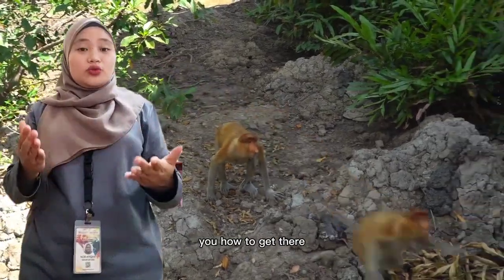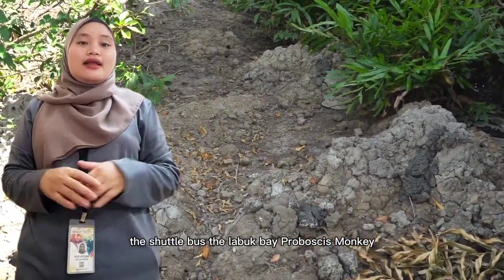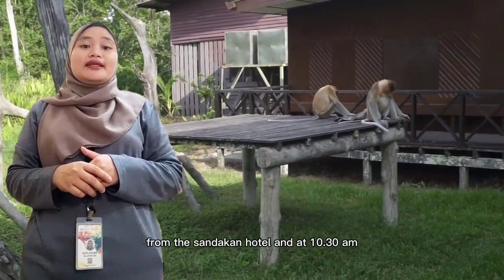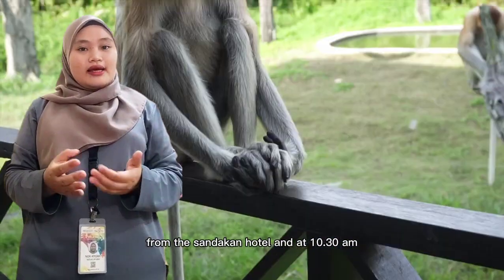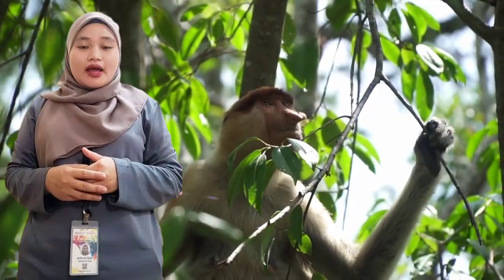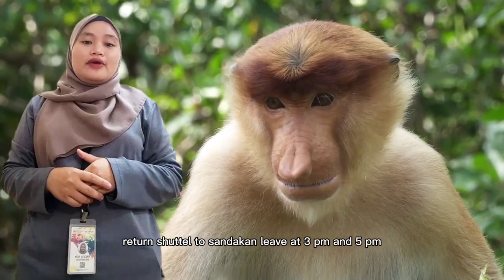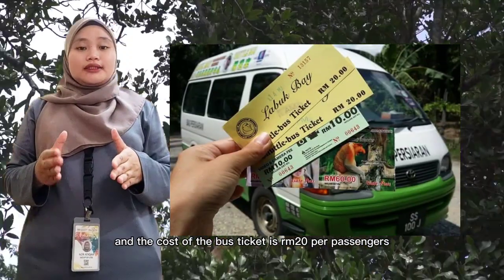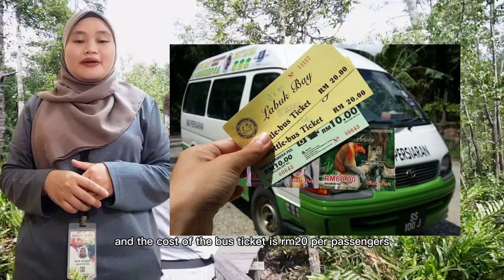The shuttle bus to Labuk Bay Proboscis Monkey Sanctuary departs daily at 9.30am from the Sandakan Hotel and at 10.30am from the Sepilok Orangutan Center car park. Return shuttles to Sandakan leave at 3pm and 5pm, and the cost of the bus ticket is RM20 per passenger.